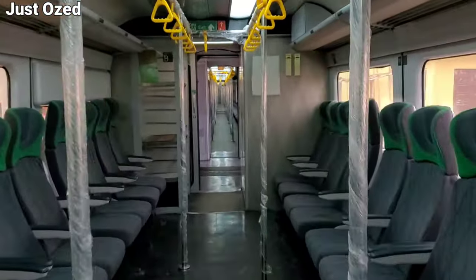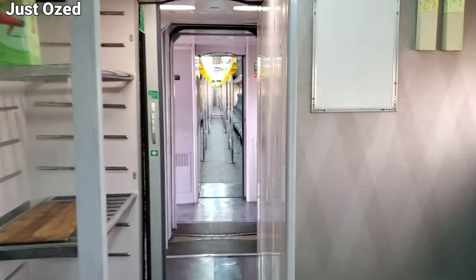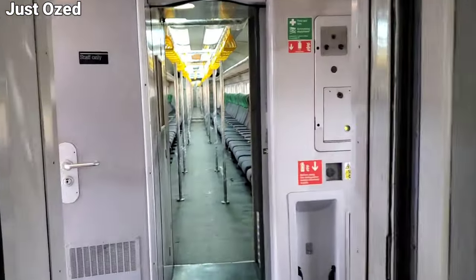Right to the scene is inside one of the trains that will be used on the Lagos Red Line — the interiors, the seating arrangement, and all we have inside the train. This is what it looks like.